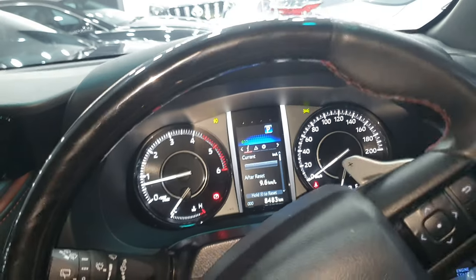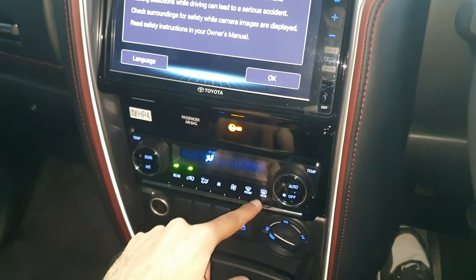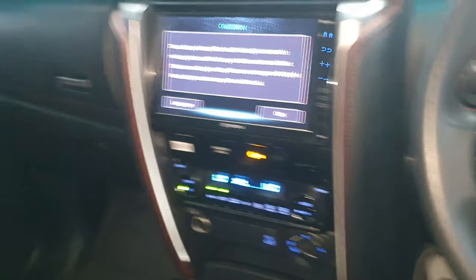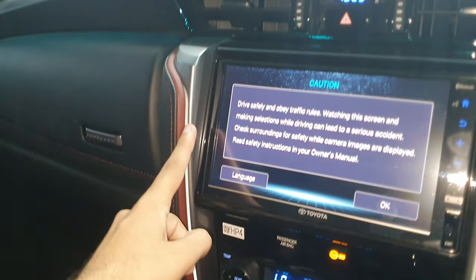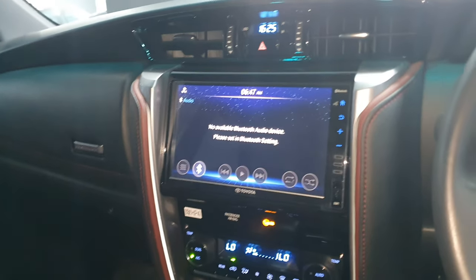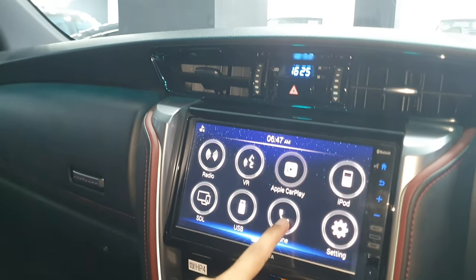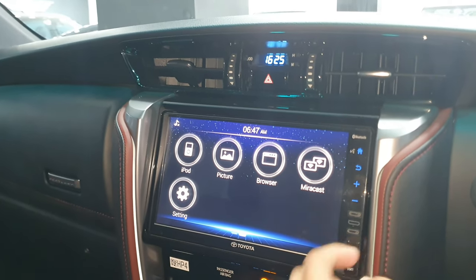You can see the optitron meter in the car and dual-zone auto climate control. For the rear, there is a single zone, making it three-zone climate control overall — front ambient and rear control. The seats are a bit stiff on the sides. The infotainment system supports Android Auto, which is wired, and Apple CarPlay.